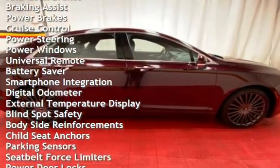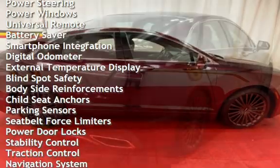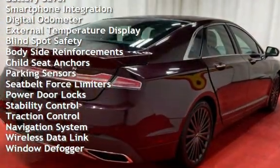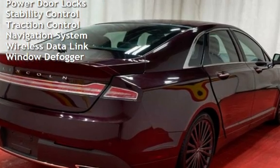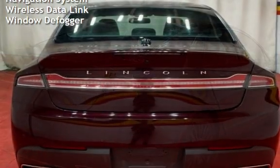Additional features include braking assist, power brakes, cruise control, power steering, power windows, universal remote, battery saver, smartphone integration, digital odometer, external temperature display, and blind spot safety.